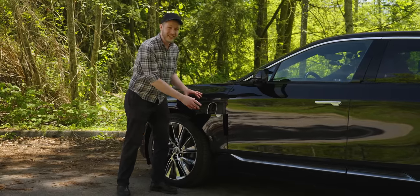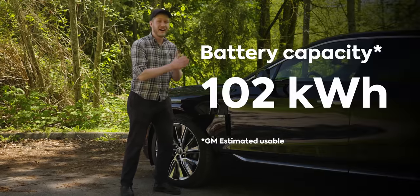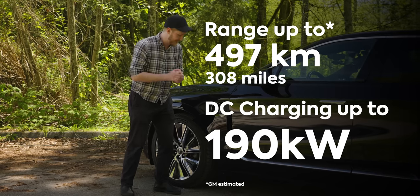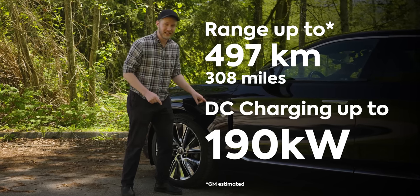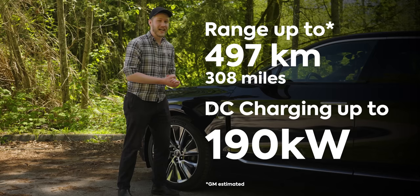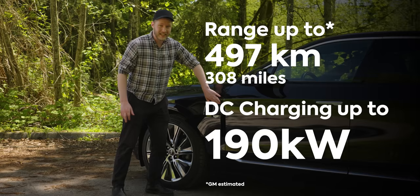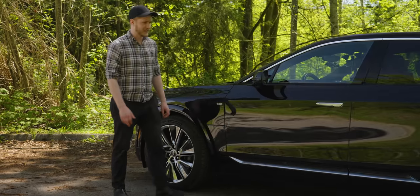Anyway, what's in here is very good though. We have a 100 kilowatt-hour battery which gives us 500 kilometers of range and we also have 190 kilowatt fast charging. I have had no trouble at all with the range in this thing and it has been a treat just driving it around.